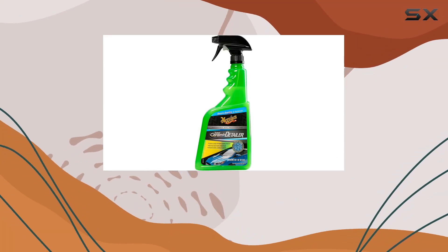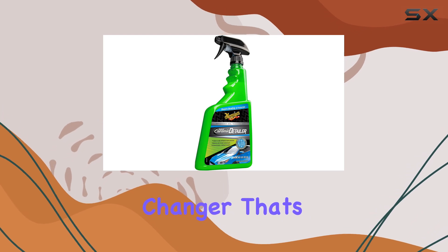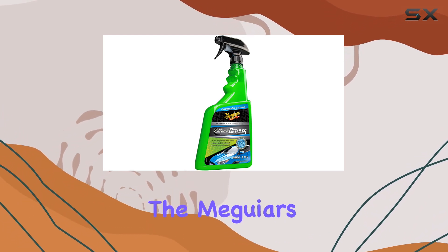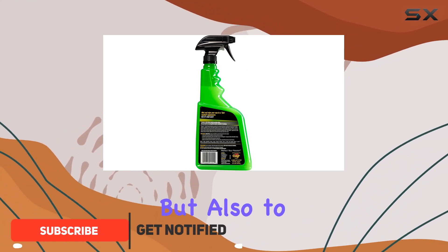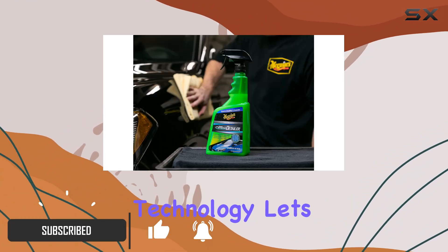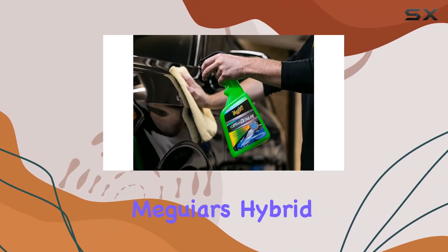When it comes to maintaining the shine and protection of your vehicle, finding the right products can be a game changer. That's why I was eager to test out the Meguiar's Hybrid Ceramic Detailer, which promises not just to clean but also to protect your car with cutting-edge technology. Let's dive into what makes this product stand out.